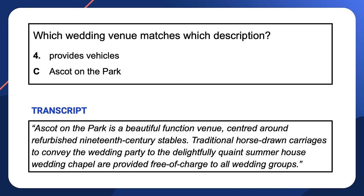One more question to check — number four: which wedding venue provides vehicles? The audio mentioned a particular type of vehicle, not one we had anticipated, but because we were listening for a vehicle type we had a good chance of identifying the correct information. Ascot on the Park is centered around refurbished 19th century stables. Traditional horse-drawn carriages to convey the wedding party are provided free of charge. While the question uses the general term 'vehicle', the audio mentions a more specific type — horse-drawn carriage.